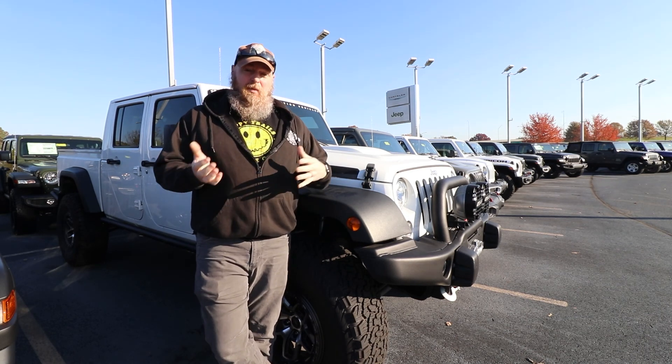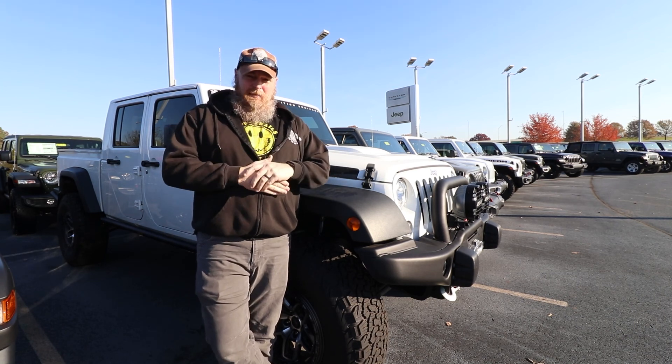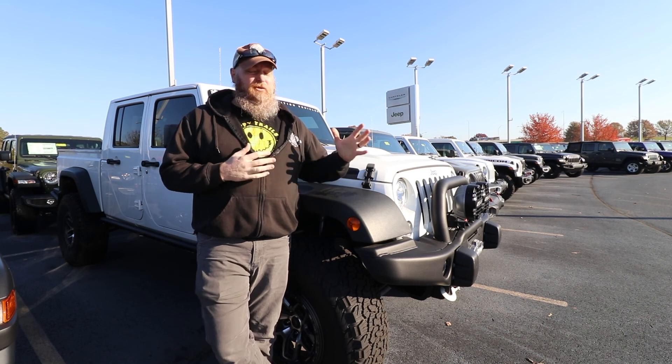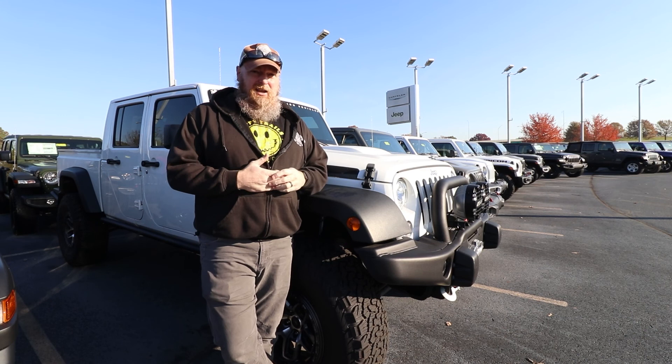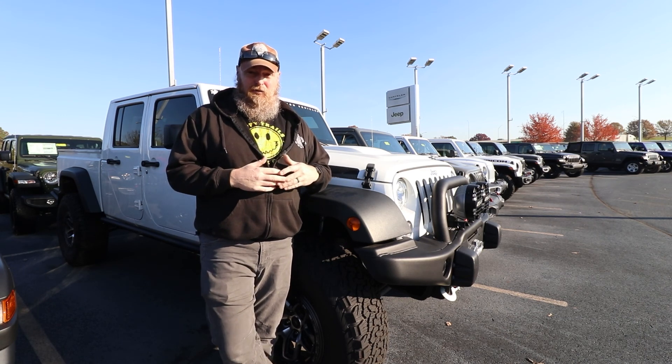I've got the lift and the wheels and everything on my Axe Bomb back in the UK. But today it's not about that — it's about ordering a new Rubicon. Leaning towards Sarge Green, but we'll see what they got. I'm pretty sure I'm going to have to order it, but either way I can wait. I'm not in a hurry. This is going to be a Jeep that I plan on keeping for a really, really, really long time.